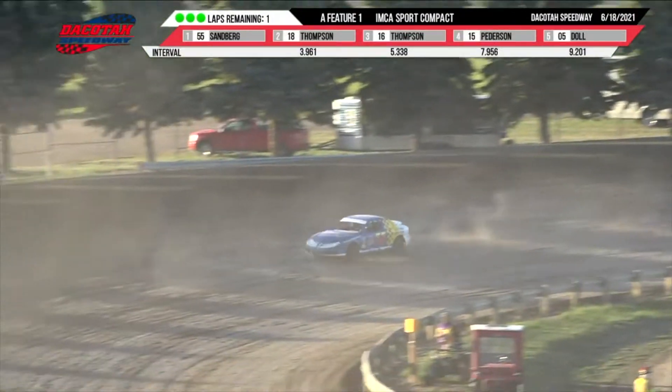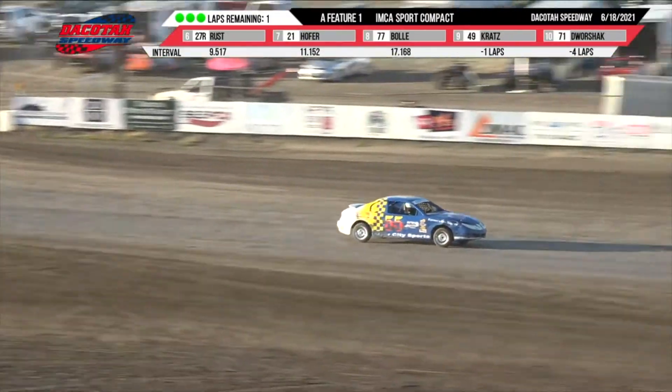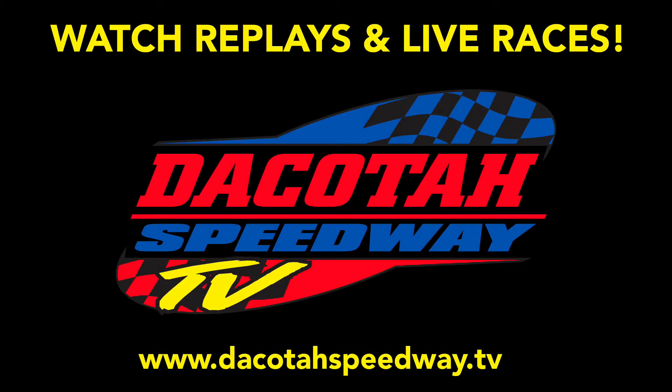Two turns, three and four for the final time. Out of turn number four, taking home the West River checkered flag. Give it up for your feature winner: Ken Sandberg!